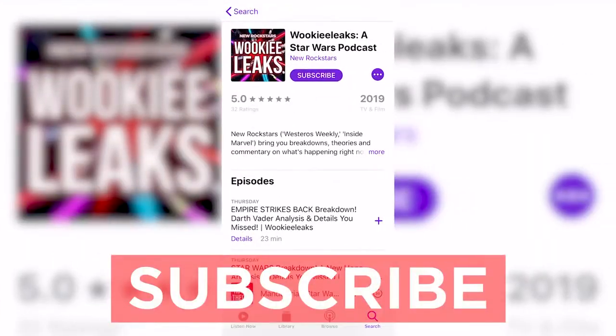Comment down below with your thoughts on this episode. Follow me on Instagram and Twitter at EAVOS, and subscribe to our Wookiee Leaks podcast feed for all of our Star Wars analysis. Thanks for joining me. Bye.